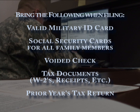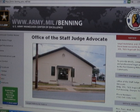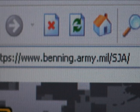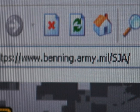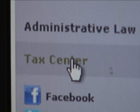They also advise bringing your previous year's tax return if possible. For a complete listing of the documents you'll need to file your taxes, visit the tax center's website at benning.army.mil/sja and click on the tax center link.